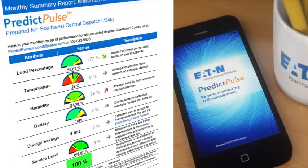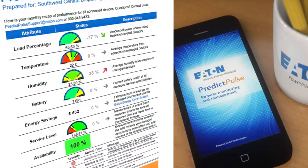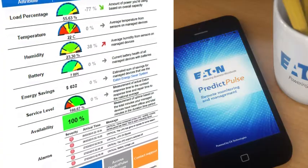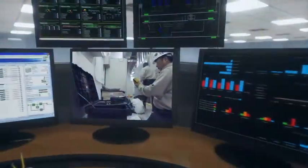Your Predict Pulse Insight real-time and on-the-go dashboard gathers data from all subscribed devices, provides performance reports, and enables you to avoid cost and stress-intensive equipment failure.